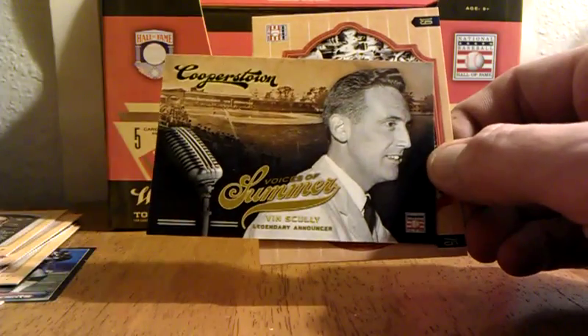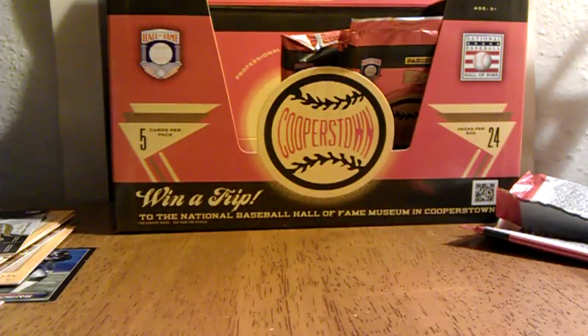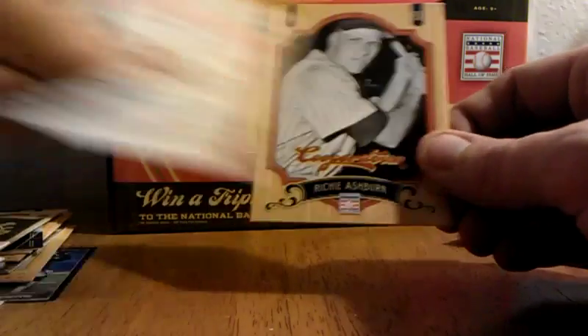Mel Ott, Jim Palmer. Vin Scully right there — that's cool. Introduction here, it's pretty cool. Brooks Robinson, Richie Ashburn, Eddie Collins.